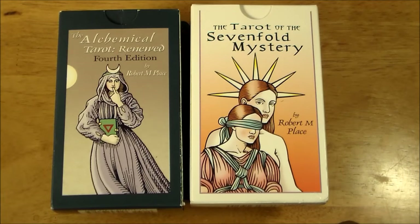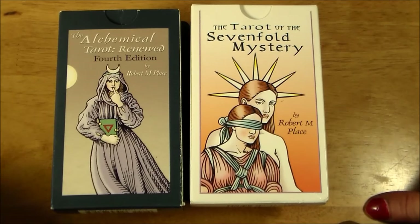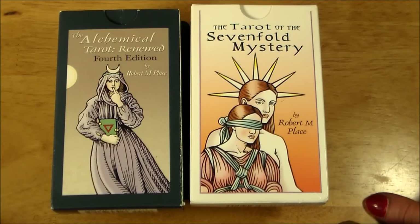Hi guys, Elle here. We are going to do a side-by-side comparison of two Robert M. Place decks.